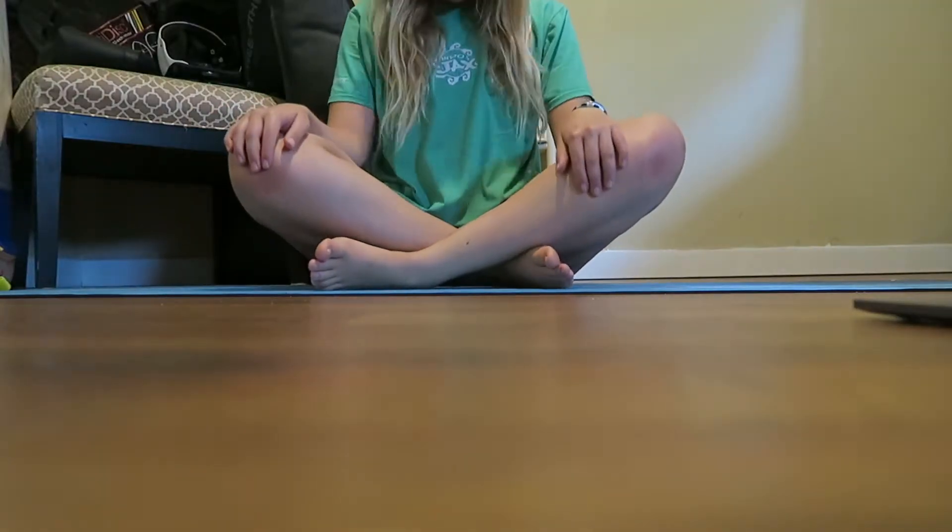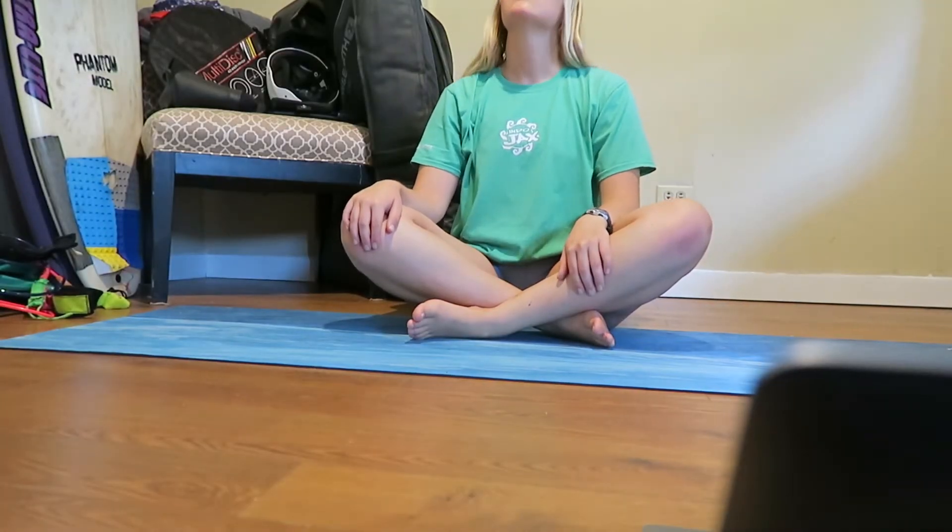I'm doing a Romwod Mobility workout. Just finished my Pilates workout, now I'm going to go ahead and clean up. I'll include the link to the bottom of these two videos that I just did.